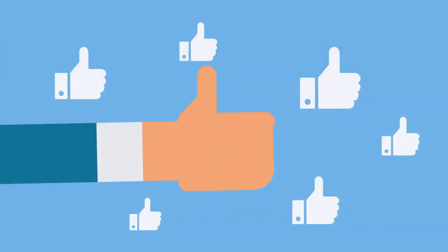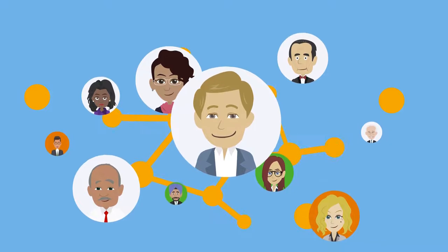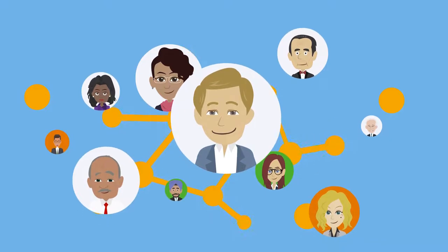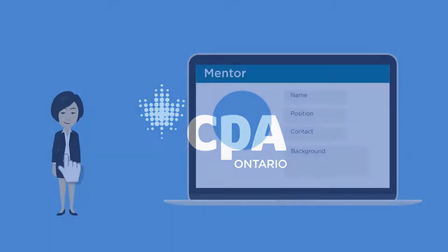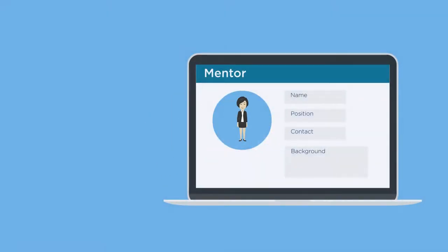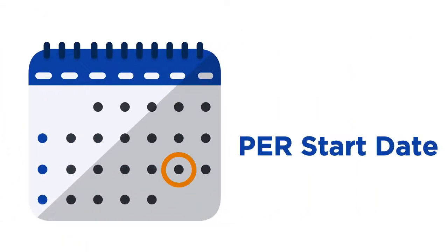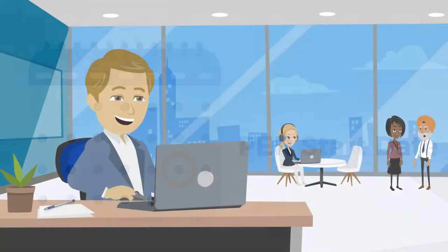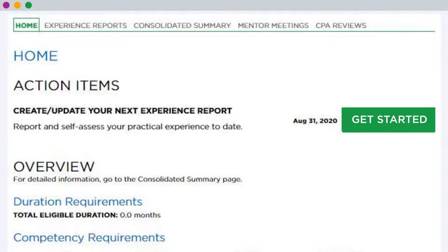He does this by submitting a pre-assessment request in PERT. Once he receives the green light, Jason can choose his own mentor, either in his company or within his professional network. If needed, CPA Ontario can also assist with this process. Once he has indicated his mentor in PERT, his PER start date will be automatically set and he can begin capturing his experience in PERT. Jason must document his work experience in PERT and report it to CPA Ontario for assessment.